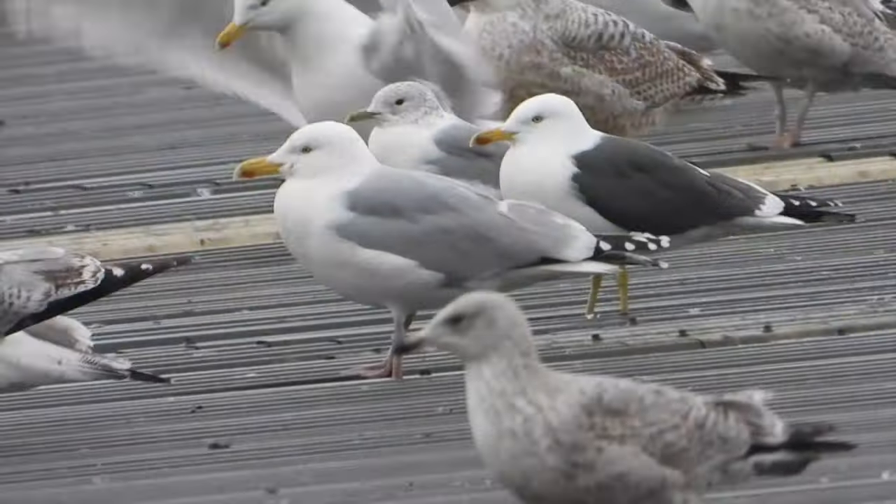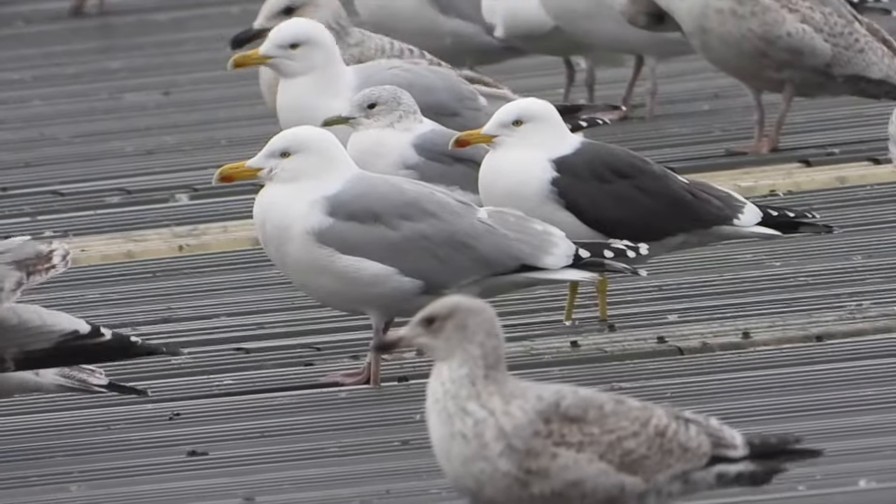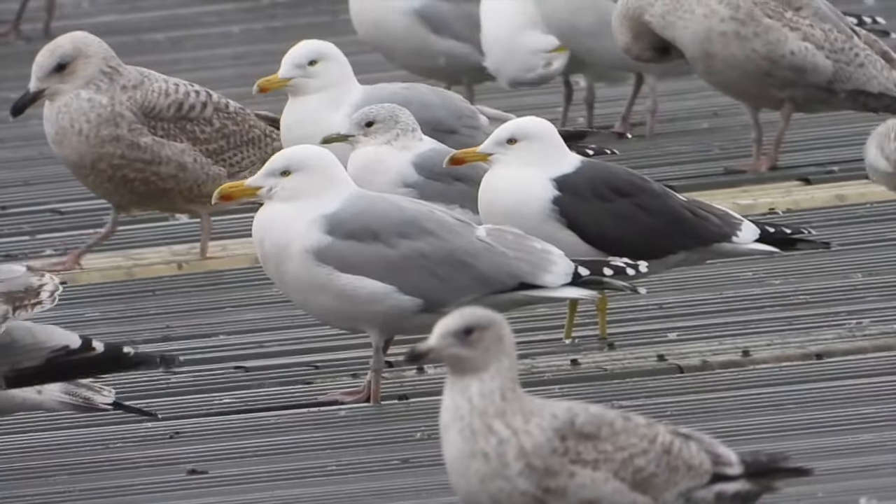Although this place is a little unconventional for birdwatching, it's an absolute mecca for gulls and you never know what's going to turn up. We will be back — but possibly with a nose peg.